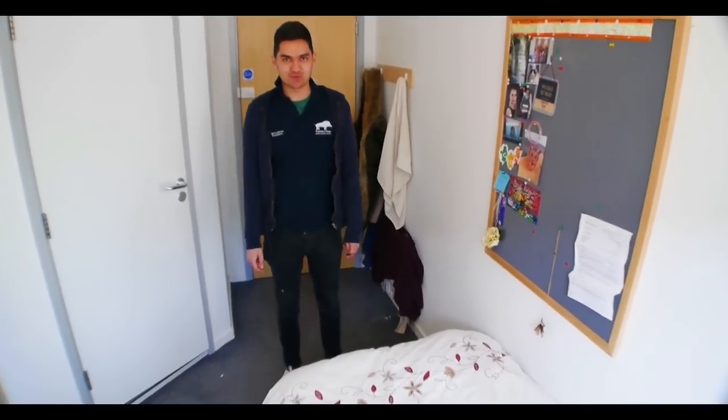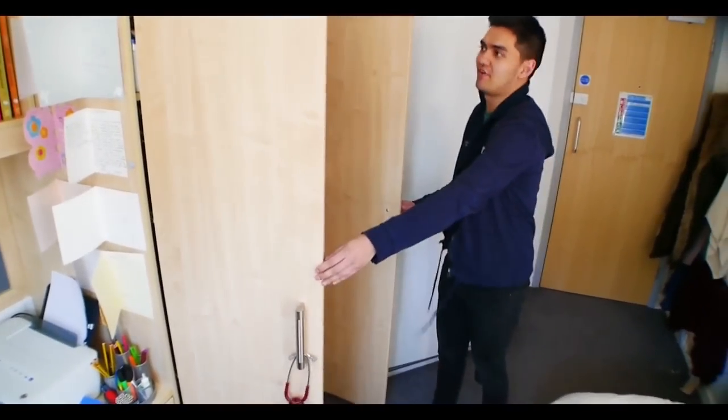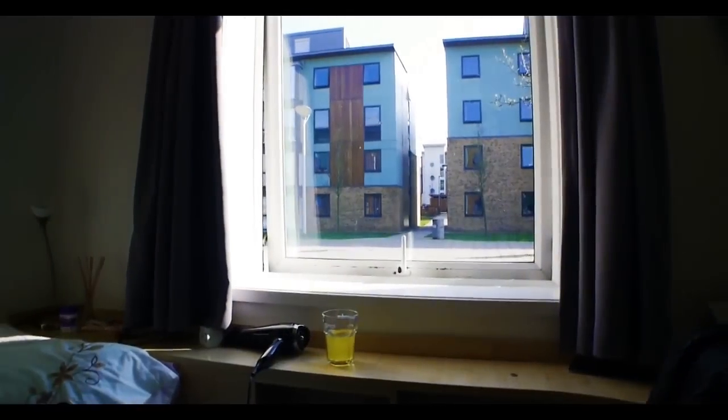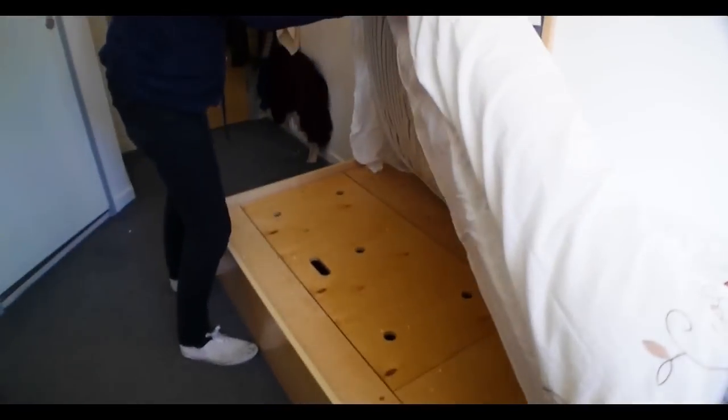This is an example of an ensuite bedroom. As you can see, it's quite similar to the townhouse bedroom — you've got a massive wardrobe with a mirror on the inside, a nice big desk, lots of storage space, and Wi-Fi internet. Underneath the bed there's loads of storage as well.